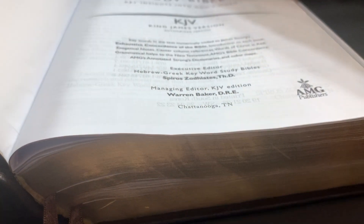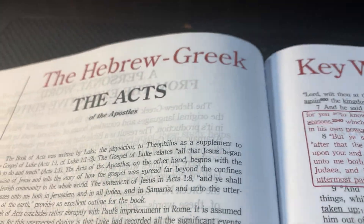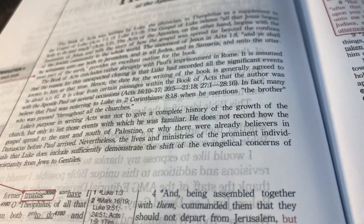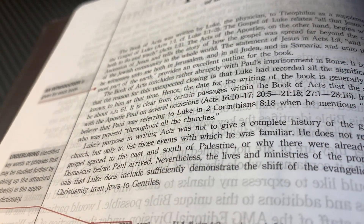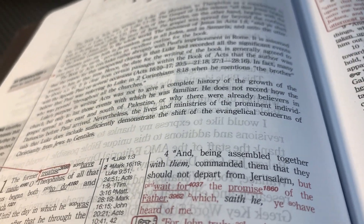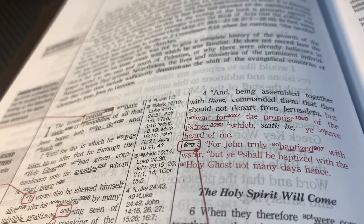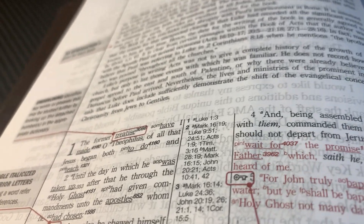This is the Keyword Study Bible. We'll look at the introduction on how to use it. Most Bibles have an introduction in the front on how to get the best use out of the Bible. Every book in this Bible has an introductory page that tells you about what you're going to learn when reading that particular book. In your study, it's always good to study the entire book rather than just flipping from page to page.